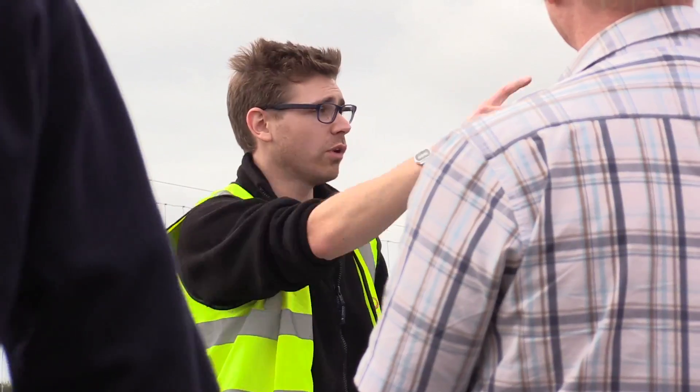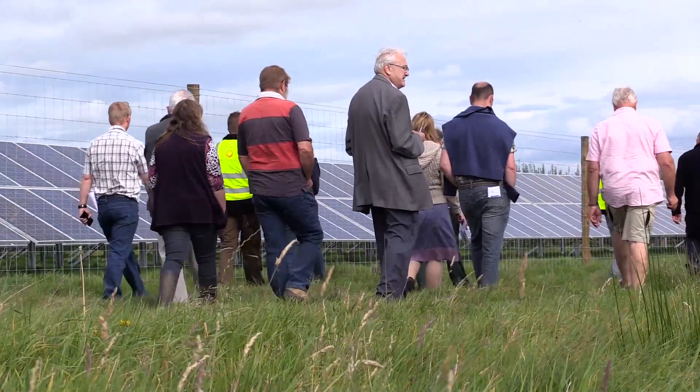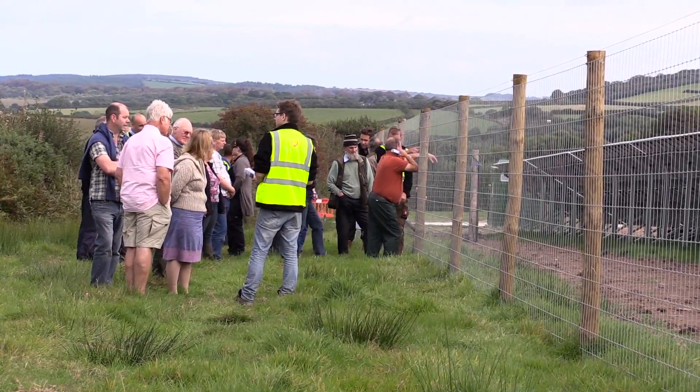We have dedicated resources within LightSource O&M completely focused on the safety of our teams, of the visitors to our plants, and the local communities around us.